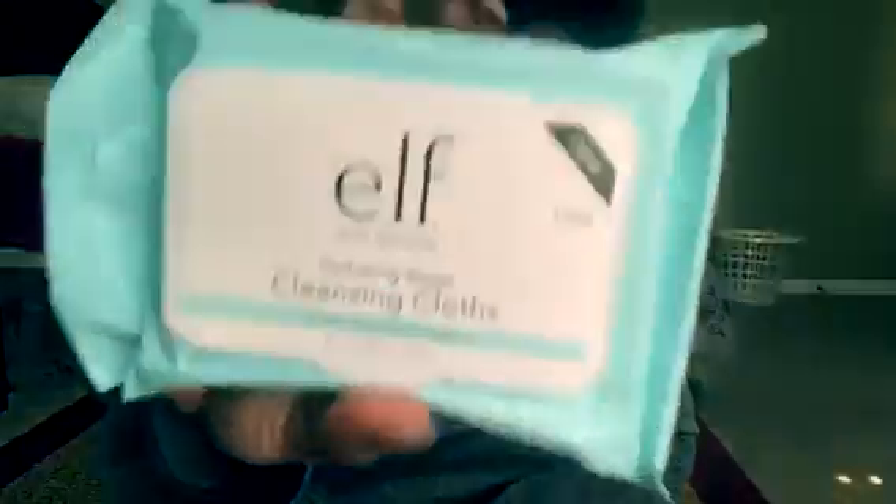And also I got this mask tool — it's a pore refining brush as well. And it looks like this. And also I picked up some cleansing wipes, like some makeup wipes as well.